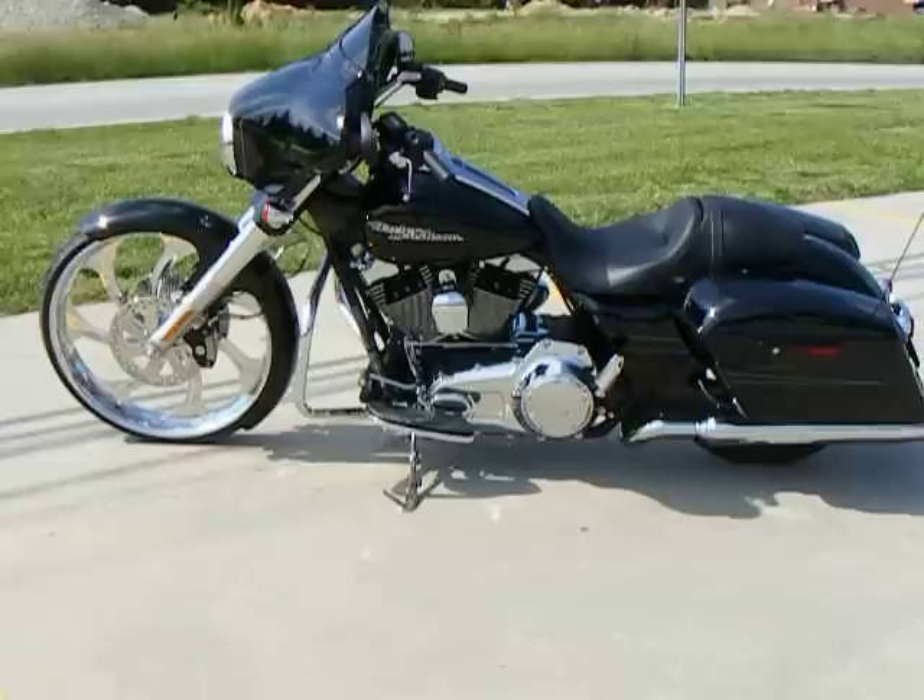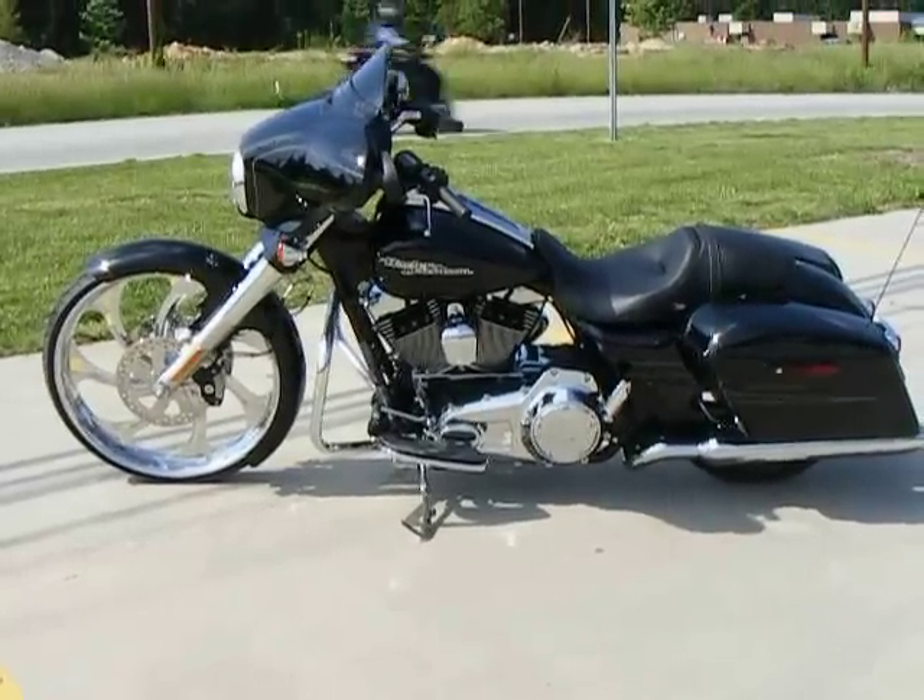Here's a 2014 Street Glide Special. It's been customized by Custom Cycles Limited in Greensboro, North Carolina.